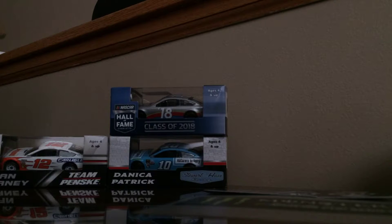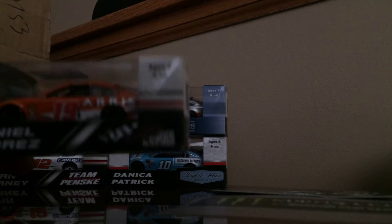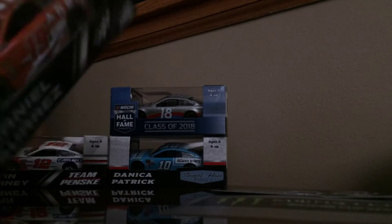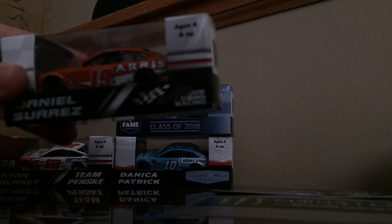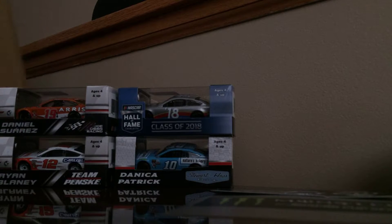We have the 2018 Daniel Suarez ARRIS Toyota. This was actually five bucks — on clearance because he's with Stewart-Haas Racing now, not Gibbs Racing this season. I really wanted the car so I just bought it.